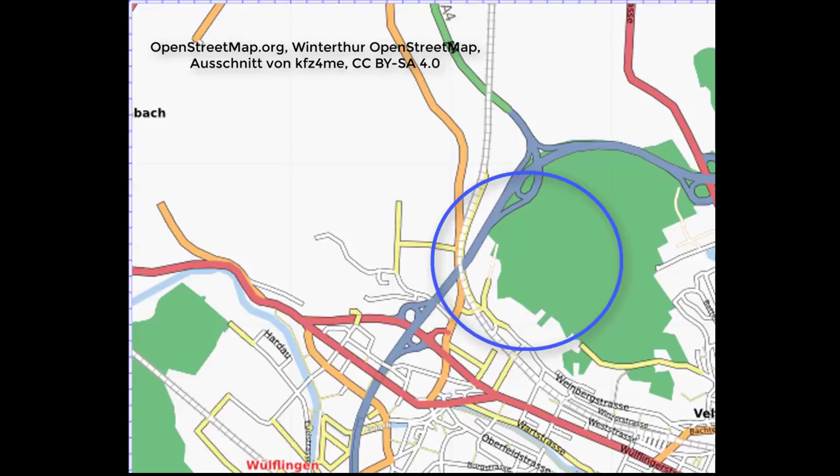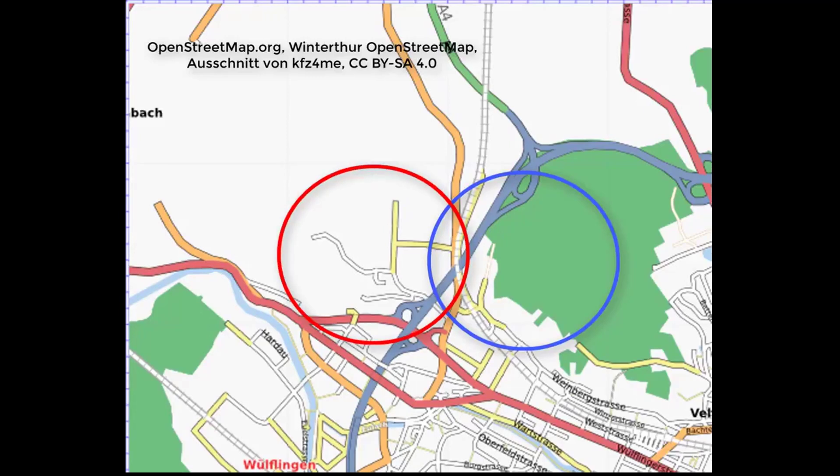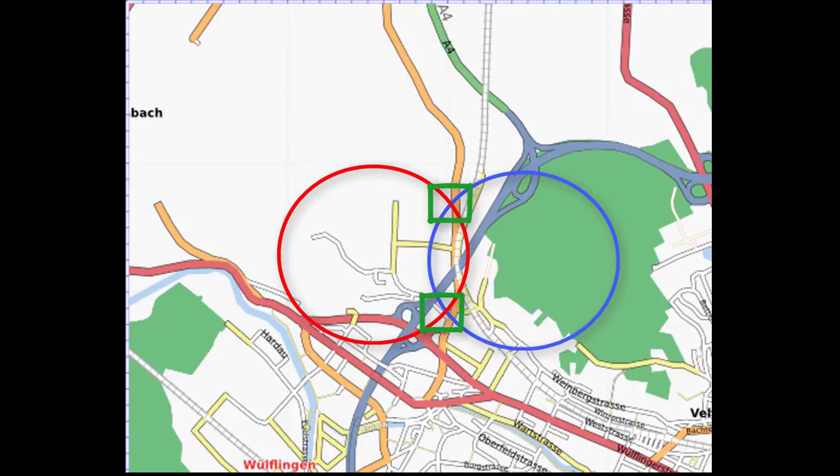So it needs a second satellite, but even then there are many places which have the same distance. To find out at which place the driver is, it needs a third satellite. Now there is only one point on the earth where the driver can be.